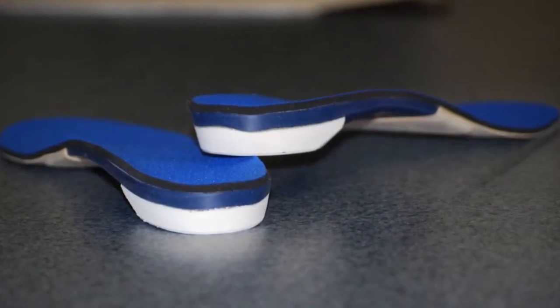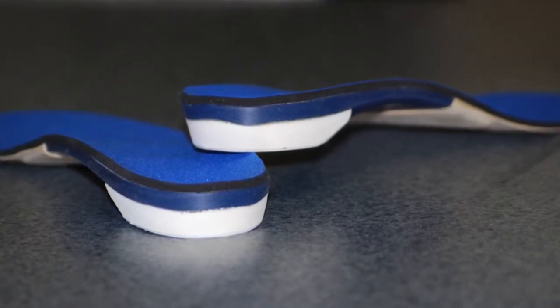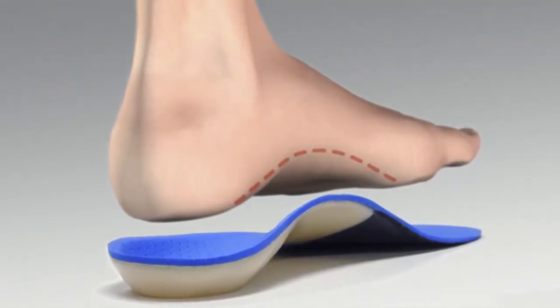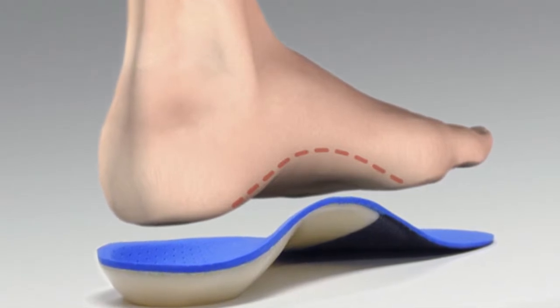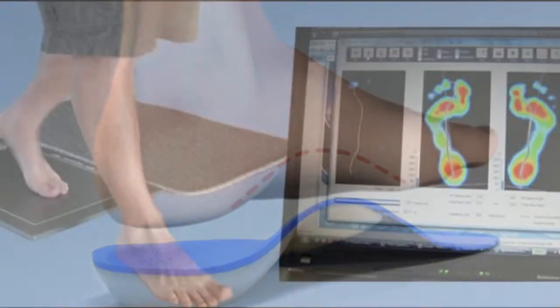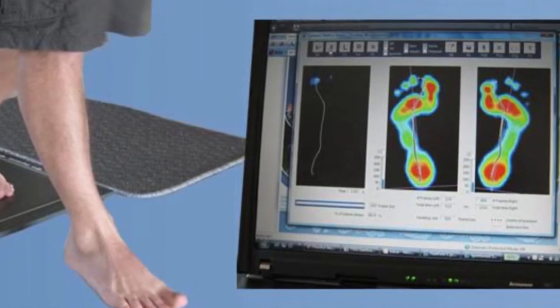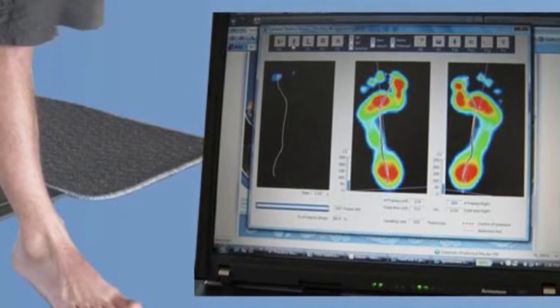Just as prescription eyeglasses correct your vision, a custom orthotic is an insert that fits into your shoes that is custom molded to reduce excess stress while you walk or run, and by equally dispersing pressure on the bottoms of your feet. We use computerized gait analysis to measure the abnormal pressures on your feet while actively walking to custom design your orthotic.